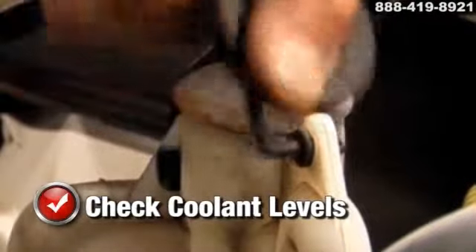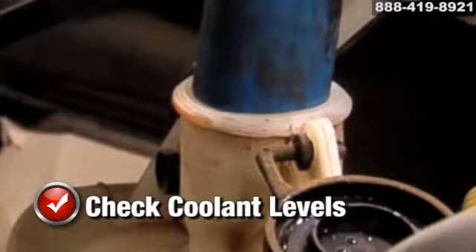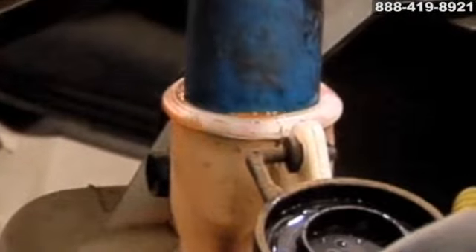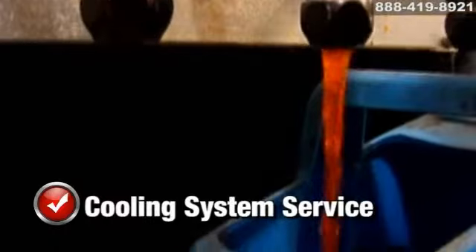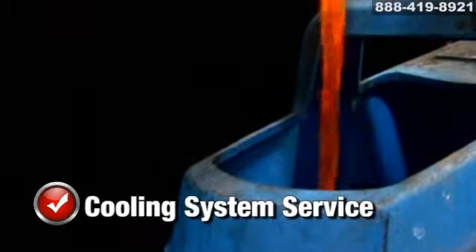As a general rule, coolant level should be 1 to 2 inches below the radiator filler neck when cooled. If the coolant is over 2 years old or has rust in it, system flushing and refilling with new antifreeze solution is recommended. With our cooling system service, we'll test, drain and refill your cooling system with the manufacturer's recommended coolant mixture for one incredibly low price.